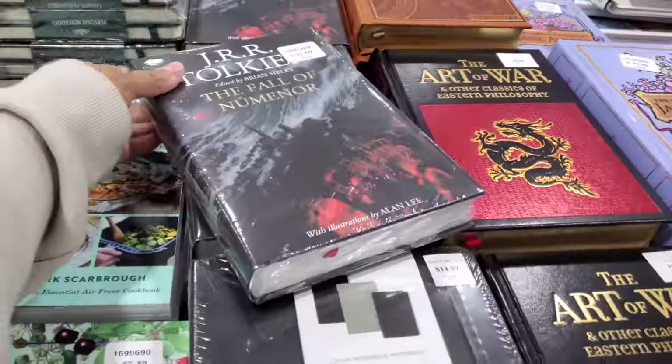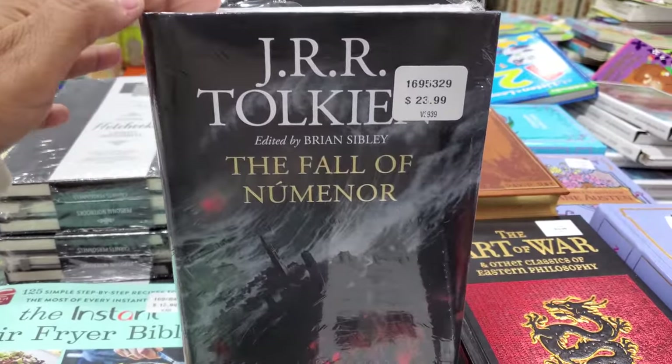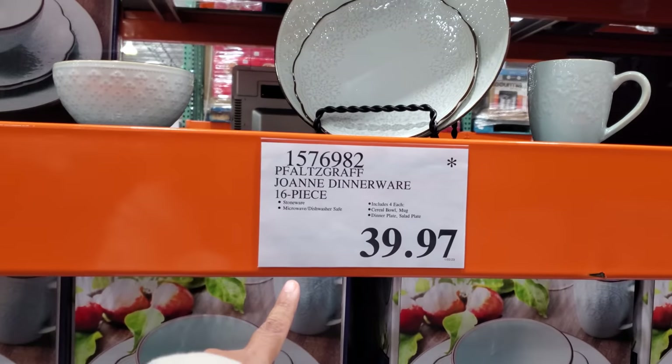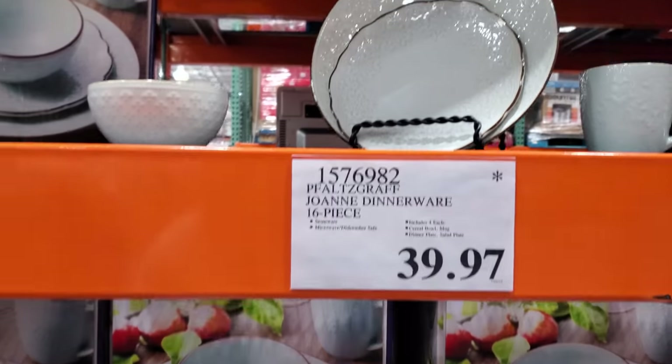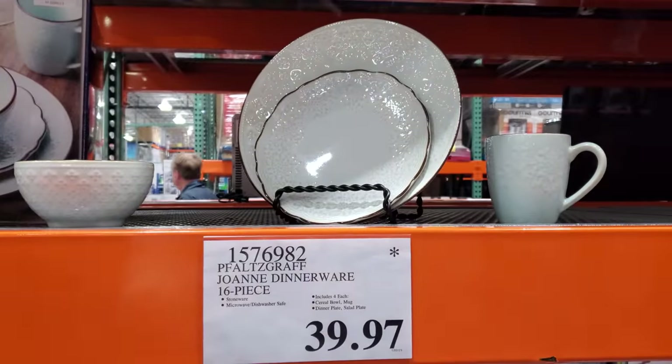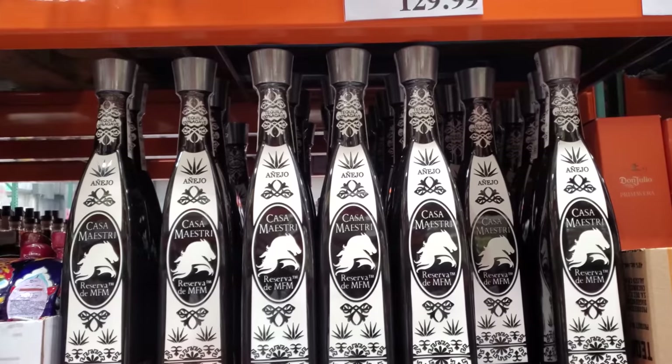There's a grilled cheese item for $30. Another item for $40 — microwave and dishwasher safe, and it does have the asterisk on it. And one for $130.